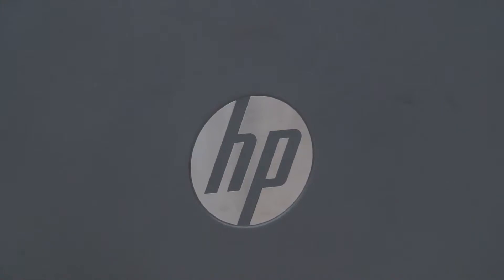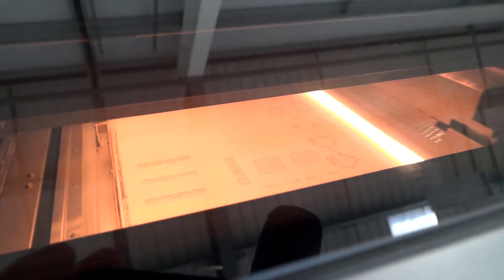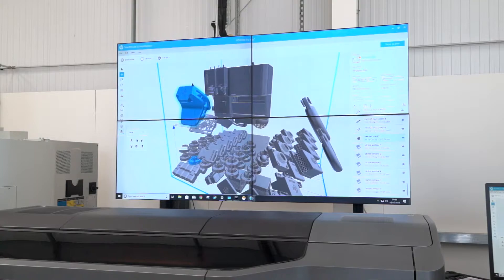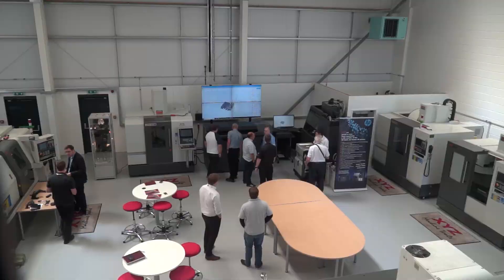Paul, why are you considering the purchase of a HP 3D printer from XYZ? We're considering it to reduce lead times of injection molded parts that come from abroad, and also help our development of new products and reduce storage.